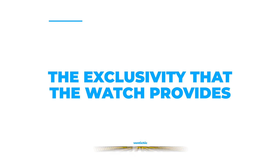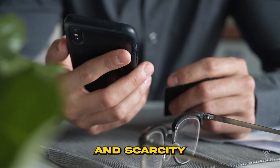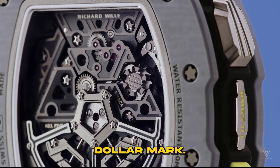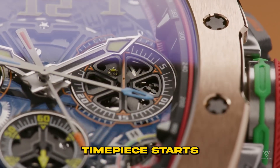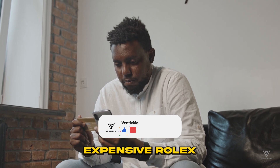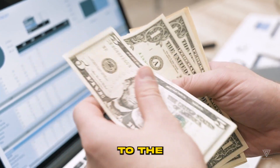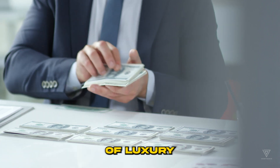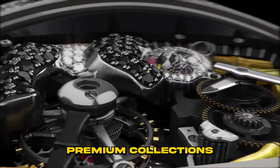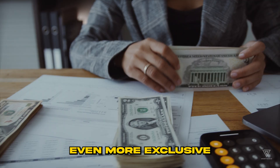Number three: exclusivity. The lofty price tags attached to Richard Mille watches contribute to their exclusivity and scarcity in the market. Many models, particularly those in the Tourbillon series, command prices exceeding the million-dollar mark. The most affordable Richard Mille timepiece starts at $85,000 — tenfold the cost of the least expensive Rolex. This combination of exorbitant pricing and limited availability restricts ownership to the affluent elite, making them symbols of prestige sought after by figures such as Margot Robbie, Cristiano Ronaldo, and Drake. Premium collections are typically produced in quantities of fewer than 100 pieces.